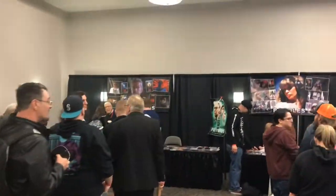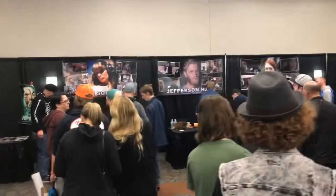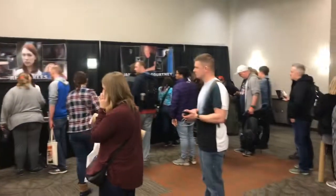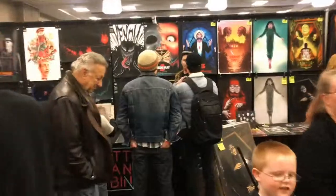Another celebrity room — we've got Tom Atkins. There he is back there. P.J. Soles from the original Halloween. And Jefferson Hall. And Rhian Rees from the new Halloween 2018. And James Jude Courtney in the back, who played Michael Myers in the new Halloween.